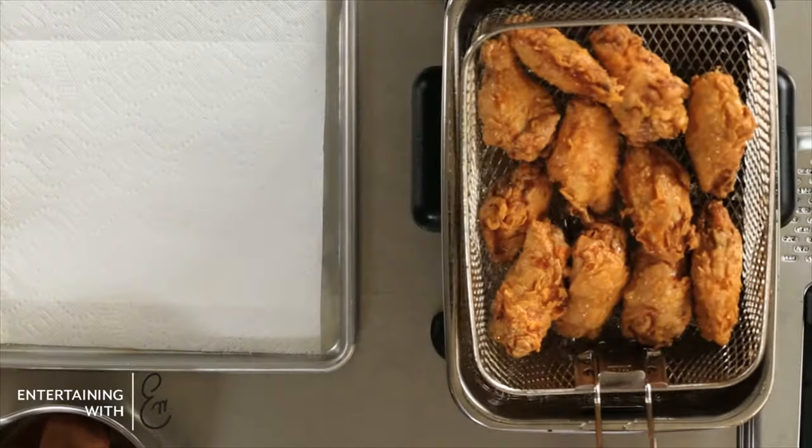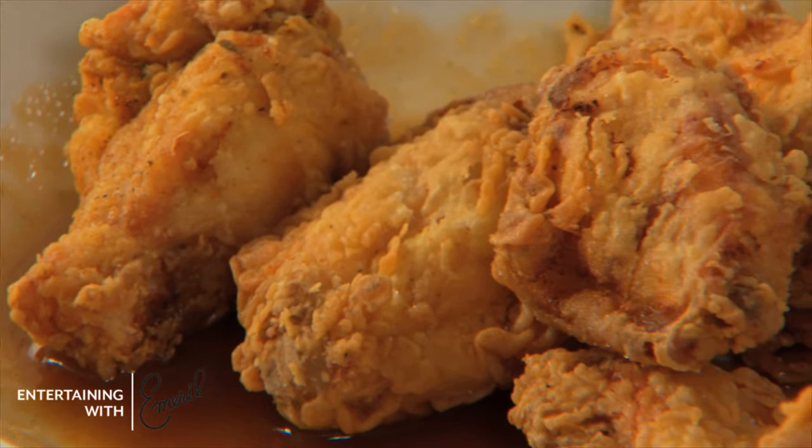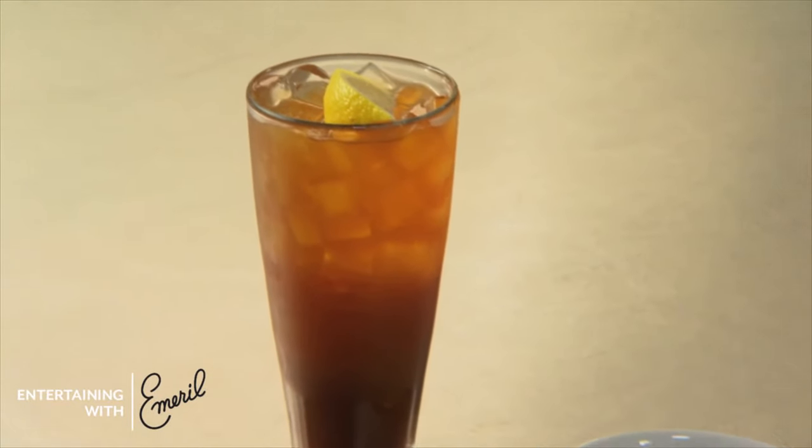Chicken wings are a football favorite that all fans love. My kicked up chicken wings with a spiced apple and bourbon glaze has all the holiday flavors that you can't get enough of. You combine that with Mr. Joseph's lemonade, oh man, you've got the making for a real New Orleans style tailgating party this holiday season.